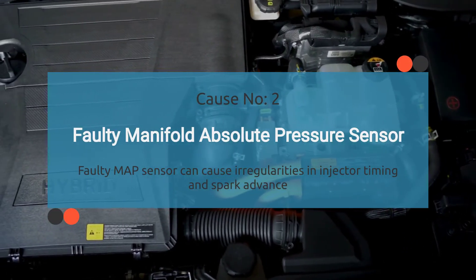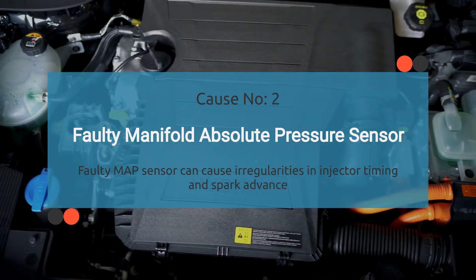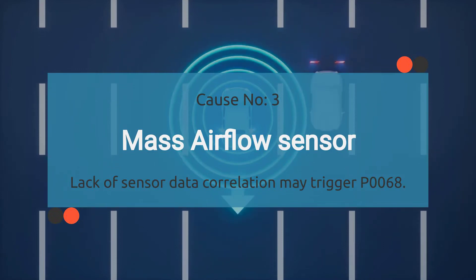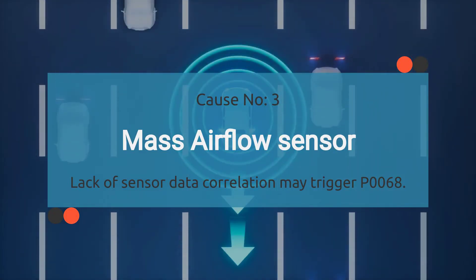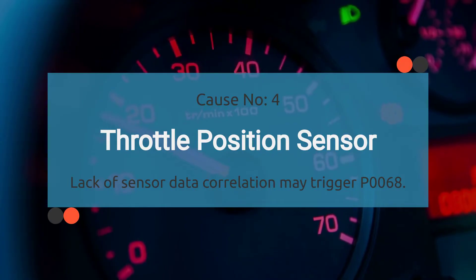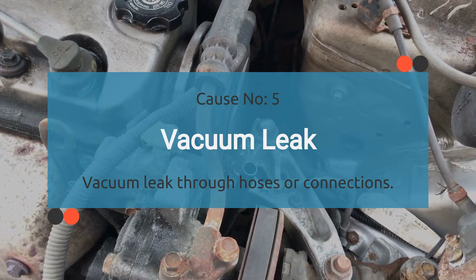Number two: faulty MAP sensor. If the MAP sensor is defective or malfunctioning, it can cause irregularities in injector timing and spark advance, which are necessary to maintain a 14.5:1 fuel ratio, leading to the P0068 code. Number three: faulty mass airflow sensor. A faulty MAF sensor can disrupt the correlation between the MAP sensor, MAF sensor, and TPS, resulting in the P0068 trouble code. Number four: throttle position sensor. A faulty throttle position sensor can also cause the P0068 code. Number five: vacuum leak. A vacuum leak through hoses or connections can potentially trigger the P0068 trouble code.